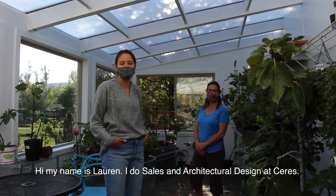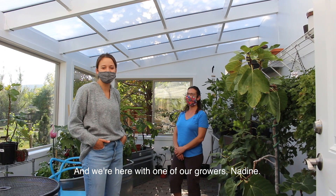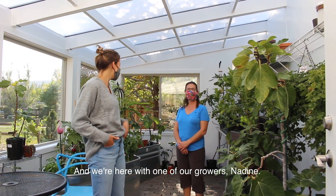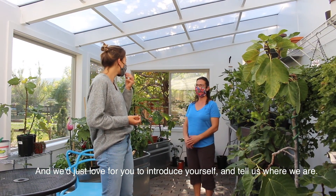Hi, my name is Lauren. I do sales and architectural design at Ceres, and we're here with one of our growers, Nadine. We'd just love for you to introduce yourself, tell us where we are.